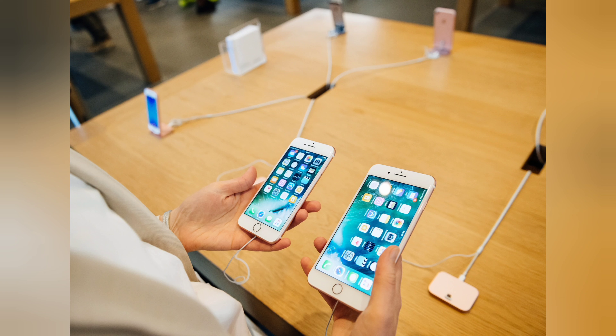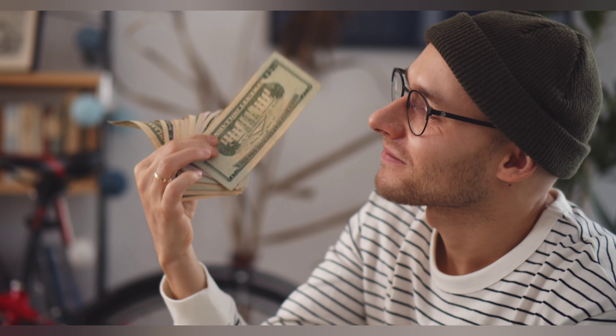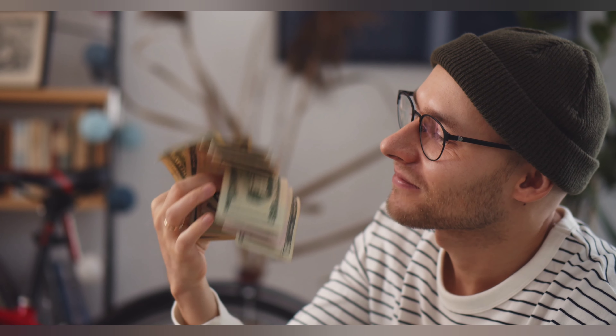Fancy getting a new smartphone? What are you going to do with your old phone? Why not sell away your old phone to get some cash out of it, while there is still some market value on it? This is called trade-in.